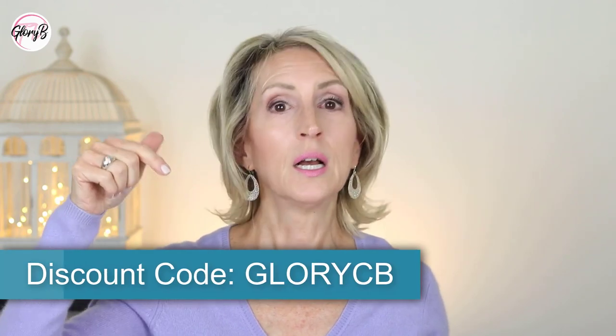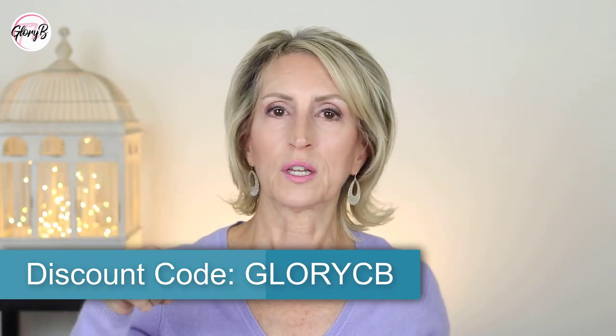As I'm putting this video live, CurrentBody is providing my viewers a 10% discount — the code is GloryCB, which will be in the lower third and in the description box below the video. From November 20th to November 29th, 2022, they're offering 20% off this product plus anything else on their website.